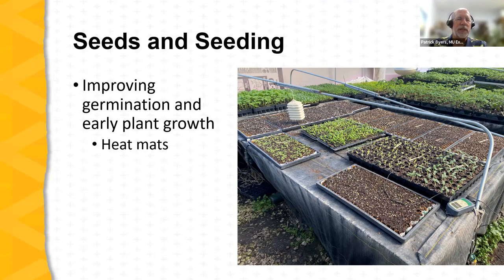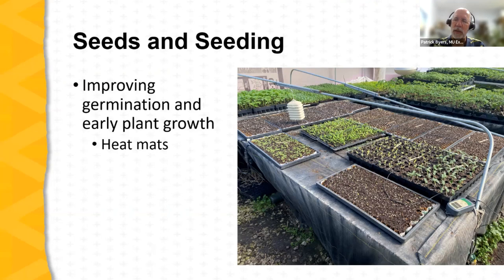Germination and early plant growth can be improved by growing seedlings on heat mats. A bench with a heat mat placed underneath a layer of fabric, controlled by a thermostat, maintains a uniform warm temperature at the base of the flats — encouraging more uniform and quicker seed germination. Heat mats are a common practice. Some use electrical resistance wires embedded in mats; others use warm water circulating in a similar setup.